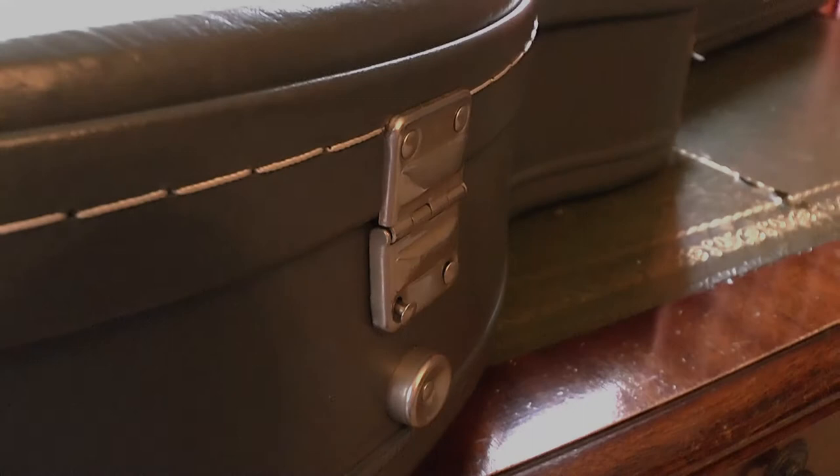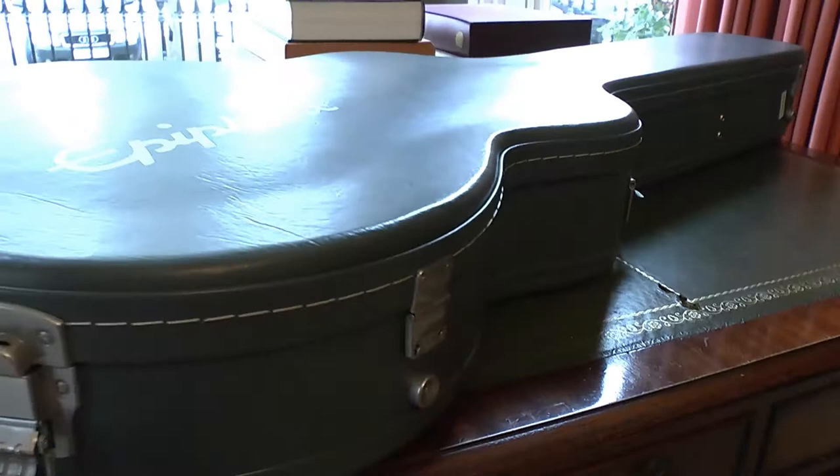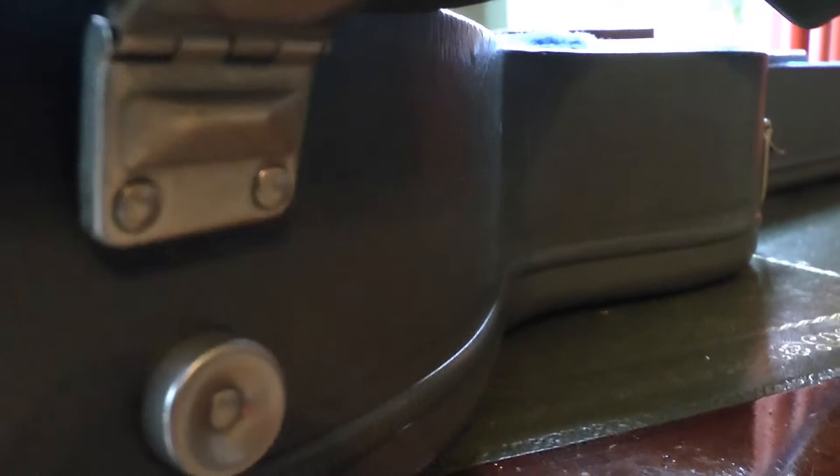Too good to be true department — just discovered that the case rivets on one of the hinges are broken. For our American friends, that means broken. So I'll just have to go back to Dawson's on that. But it's better to have the case broken than the guitar.